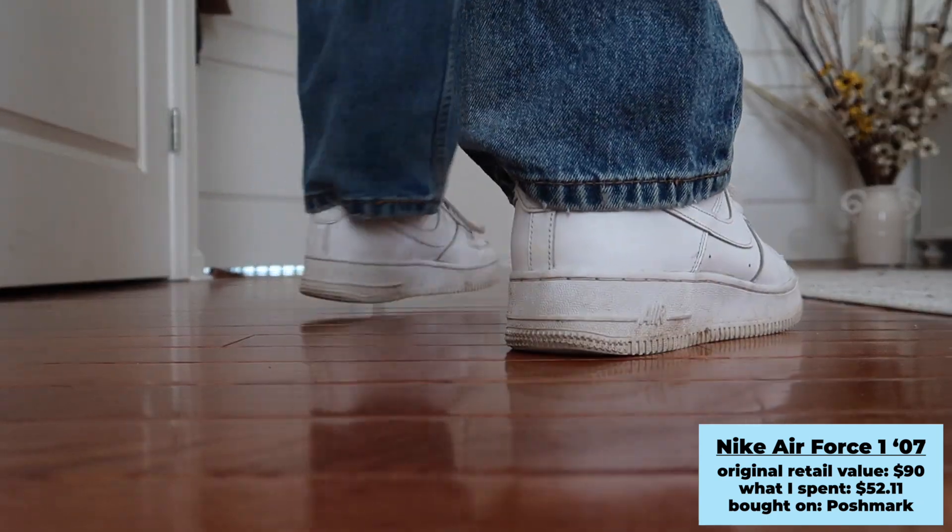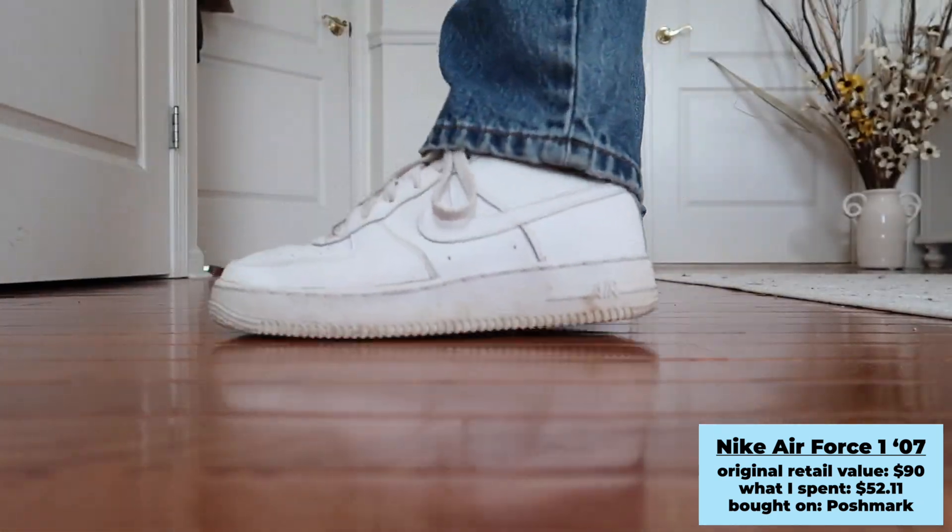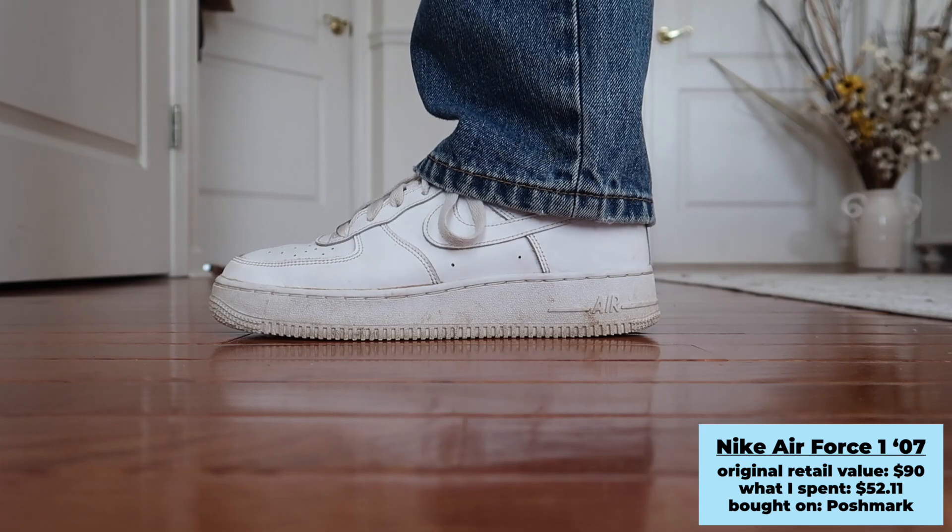The second pair of shoes I've had for a while — I bought them on Poshmark last year. Nike Air Force Ones, classic white. You can't go wrong with it honestly. I wear these so much because they match basically every single outfit. I'd definitely recommend thrifting a pair of white sneakers — even in Goodwills and consignment shops I saw a lot of them. I got these for around $50, so not bad at all.